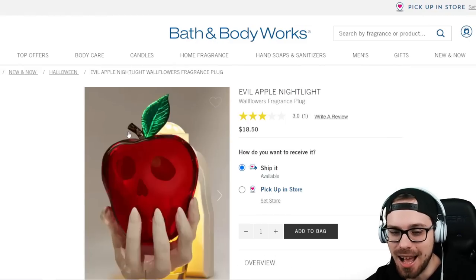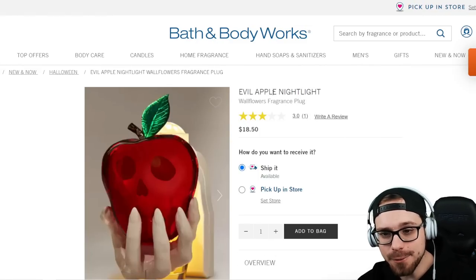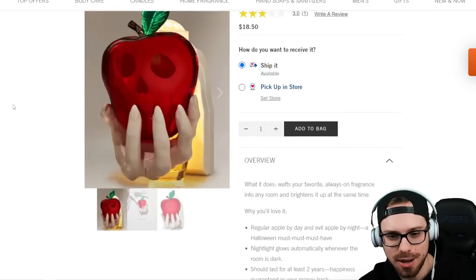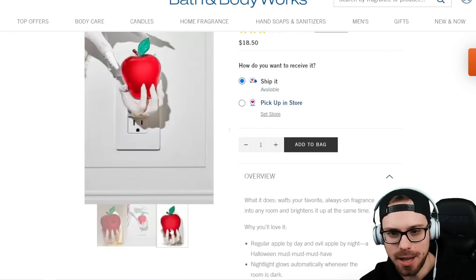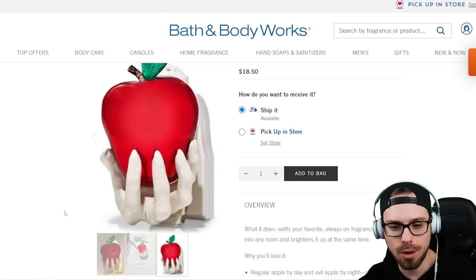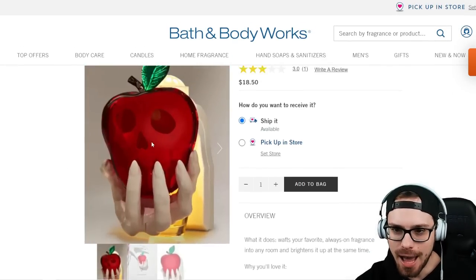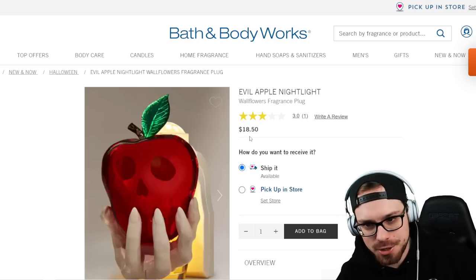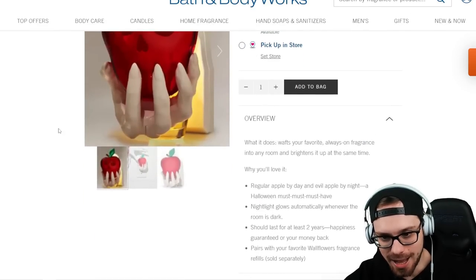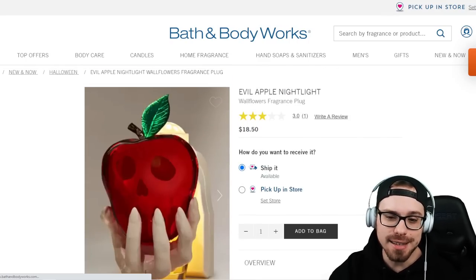This is really tempting. This is the Evil Apple wallflower plug-in. I didn't realize this before — it's just like a plain apple plug-in that holds the wallflower, but when it lights up, it turns into an evil skull apple. That's so cool, I love that so much. $18.50 and it says the nightlight glows automatically when the room is dark. That's really cool, so that's a maybe for me. I really liked the theming on there.